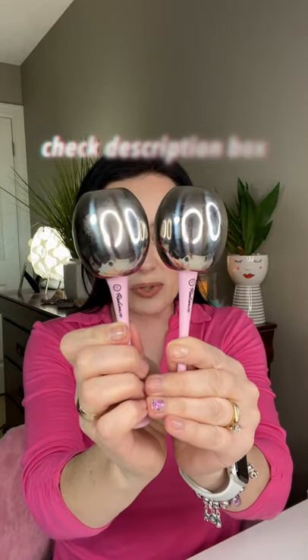This is what the globes look like, and I will have everything linked down below. It also includes a beautiful cloth to help clean the globes after each use. Don't forget to subscribe and like this video!